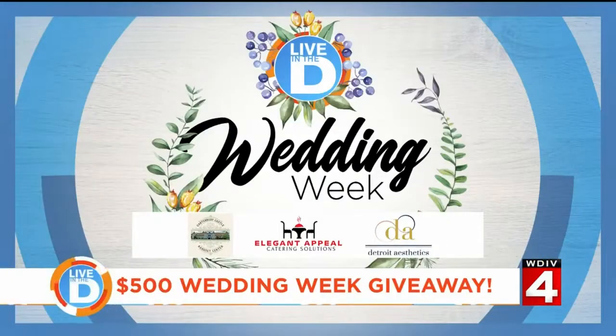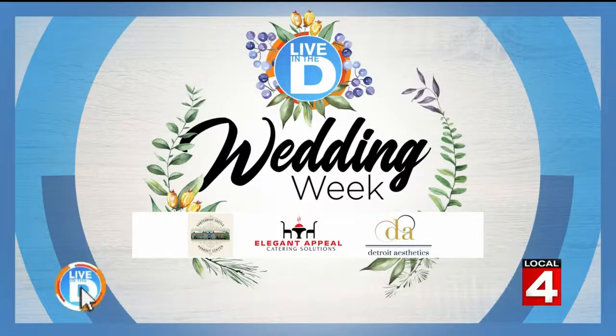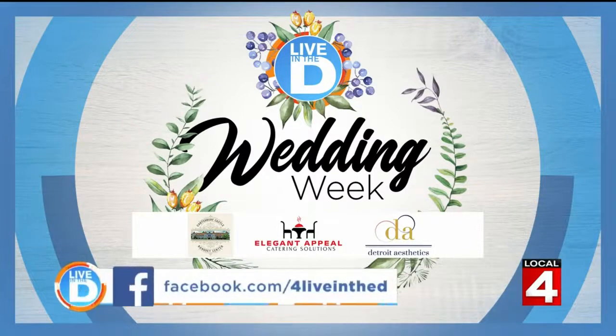For the contest, we are giving away a $500 gift card to a lucky Live in the D viewer, thanks to Detroit Aesthetics Company and these sponsors. For your chance to win, head on over to the Live in the D Facebook page or the contest page on Click on Detroit. Contest rules are posted there as well.